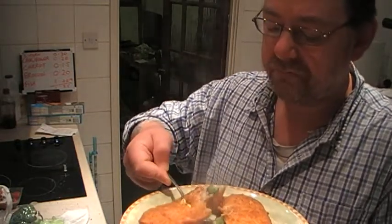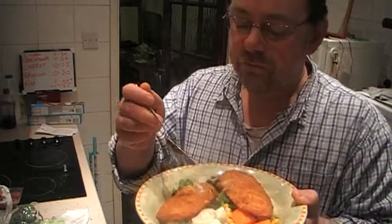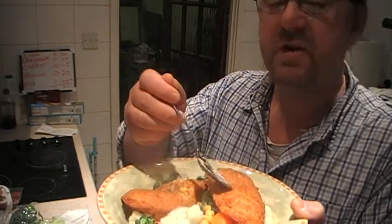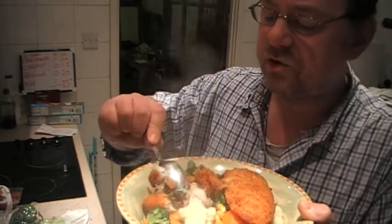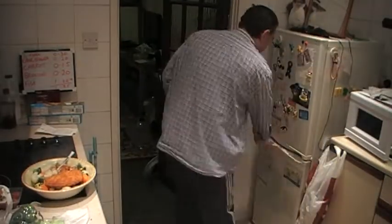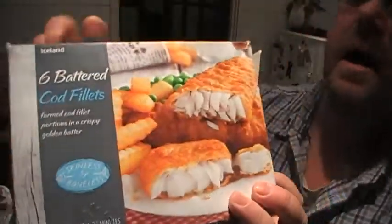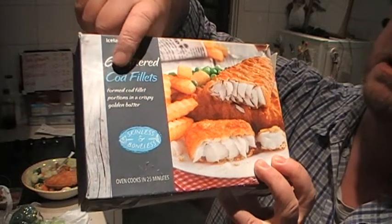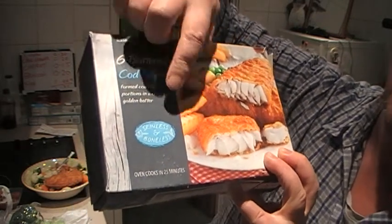I might actually put some ketchup on this just to give it some moisture. The fish is good — this is fish in batter. I wasn't sure what kind of fish it was, so I got the box. It's Iceland six battered cod — I thought it might be pollock, which seems quite popular now, but these are cod. Formed cod fillet portions in a crispy golden batter. Skinless and boneless.